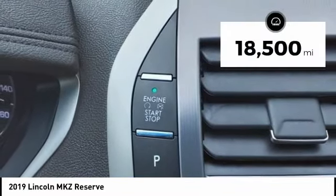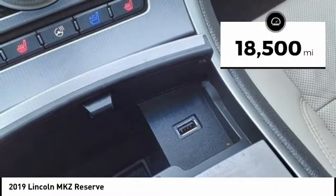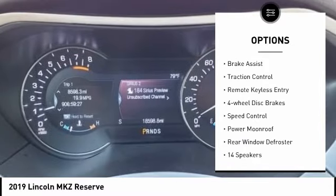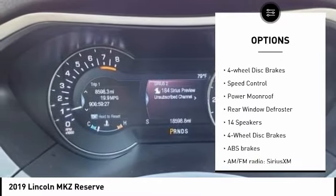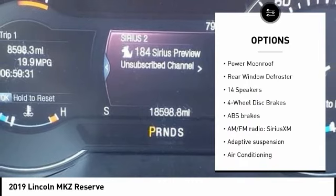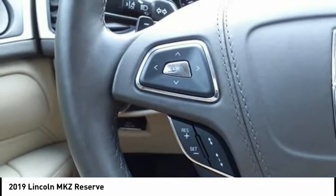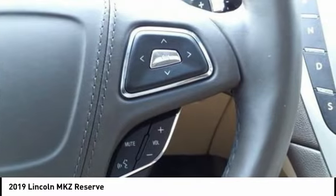This vehicle has less than 20,000 miles. Here are some of this vehicle's great options: rain sensing wipers, electronic stability control, alloy wheels, brake assist, traction control, remote keyless entry, four-wheel disc brakes, speed control, power moonroof, and rear window defroster.